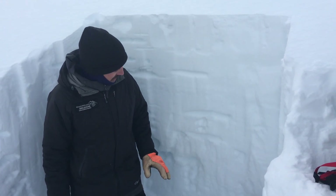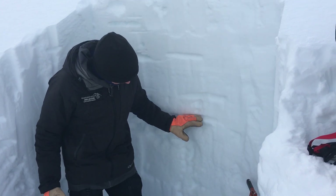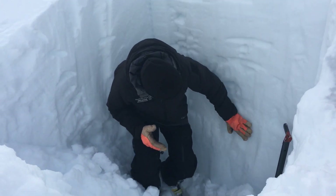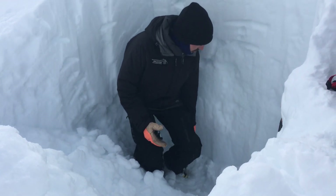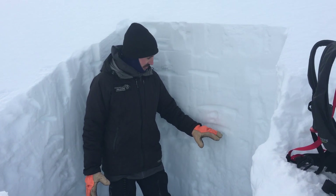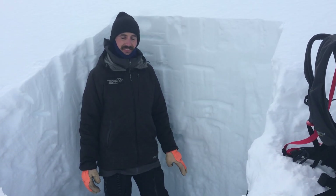Our New Year's crust was buried around a meter deep here, and I'm actually standing right above the ground — all this snow is from that early season Halloween storm. There are no alarming layers in this pit associated with those crusts.